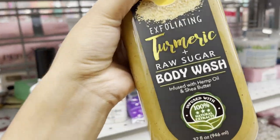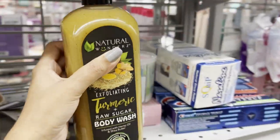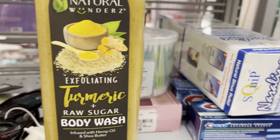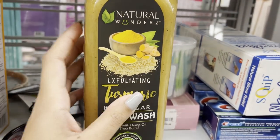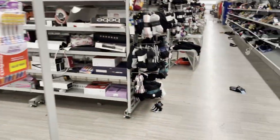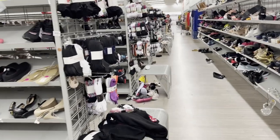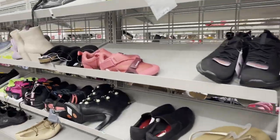Oh, that sounds nice, right? This is for exfoliation — sugar. So you rub it on your skin. It's gonna take all your oil, dirty skin, stuff like that.